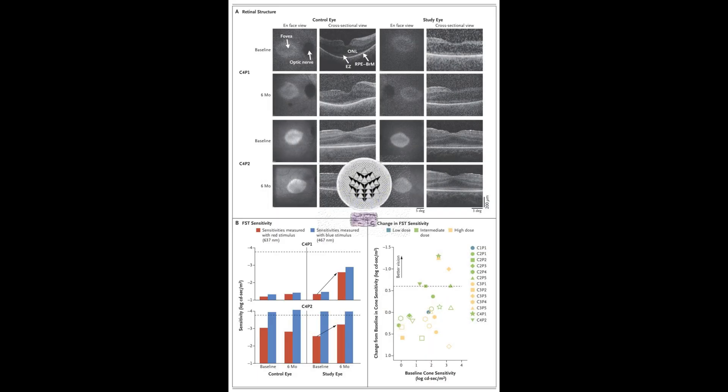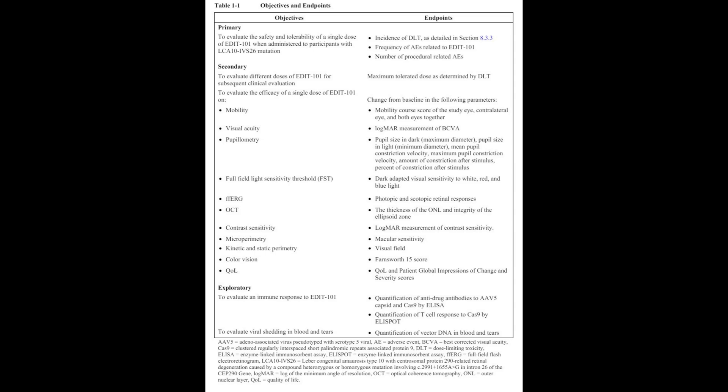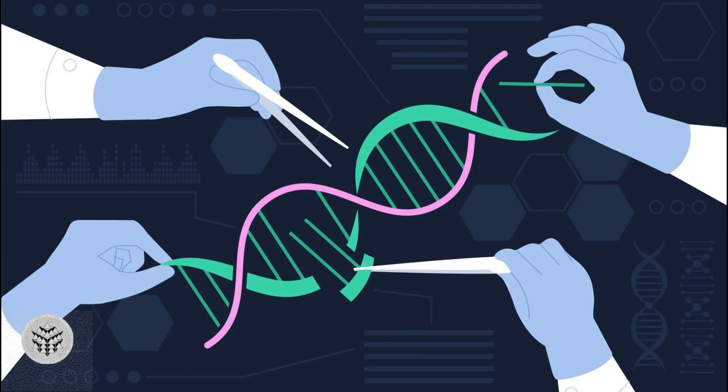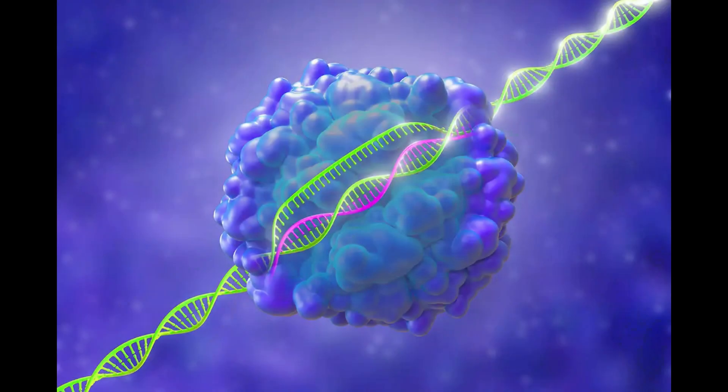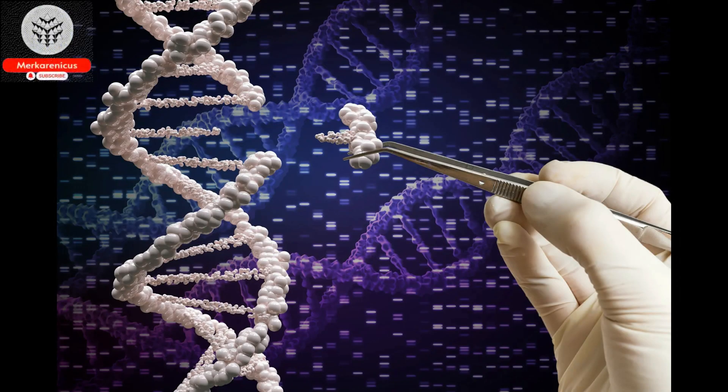According to Editas Medicine's Chief Medical Officer, Baisong Mei, MD, PhD, the findings from the Brilliance trial offer evidence of the feasibility of creating groundbreaking medications for inherited retinal conditions. Through their research, they have successfully administered a CRISPR-based gene editing treatment to the retina, resulting in significant clinical advancements. Participants for the trial were recruited from five different clinical sites, including the OHSU Casey Eye Institute.